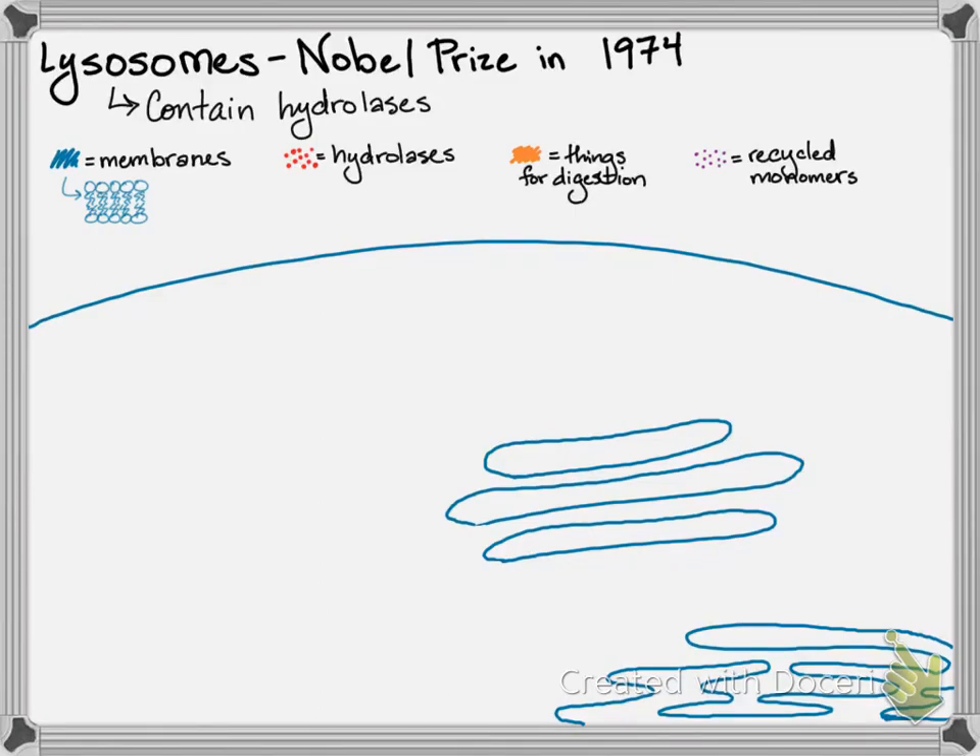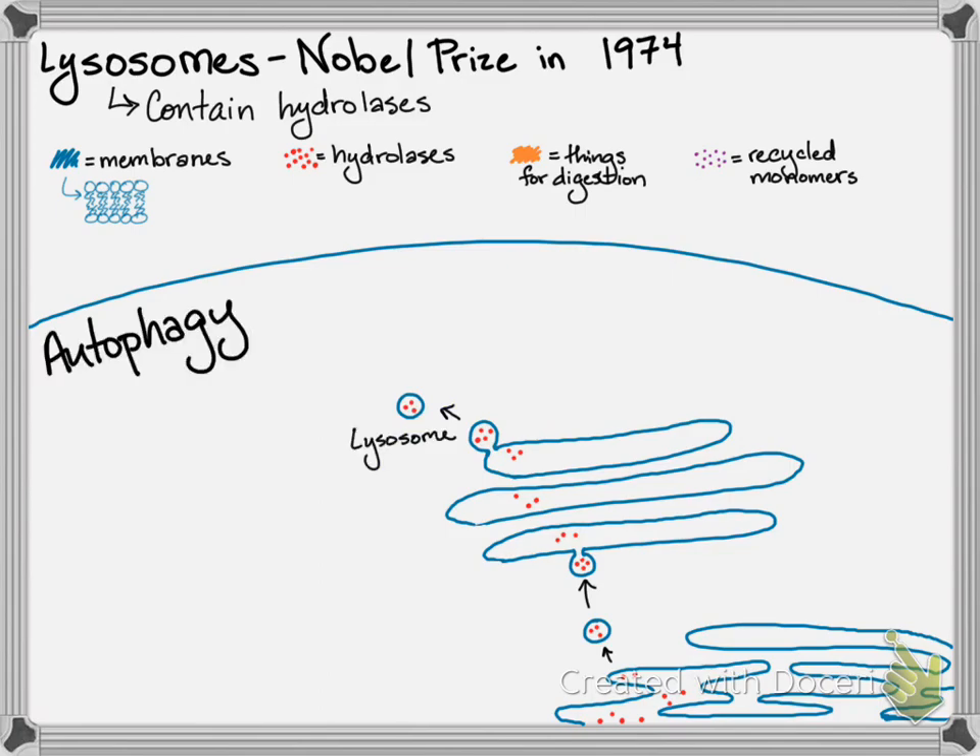Hydrolases are produced in the rough ER, and then they make their way through the ER to the smooth ER, where they bud off in a vesicle. That vesicle travels through the endomembrane system to the Golgi. The Golgi bodies sort and package those hydrolytic enzymes, keeping them contained in their own vesicle — and that is a primary lysosome.